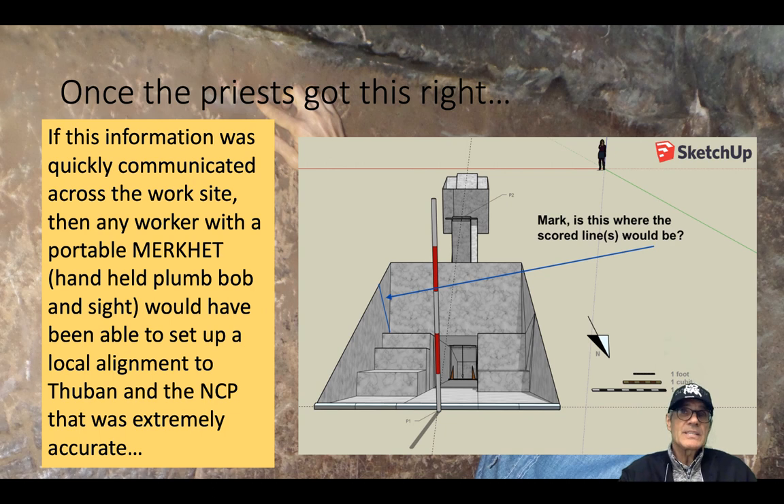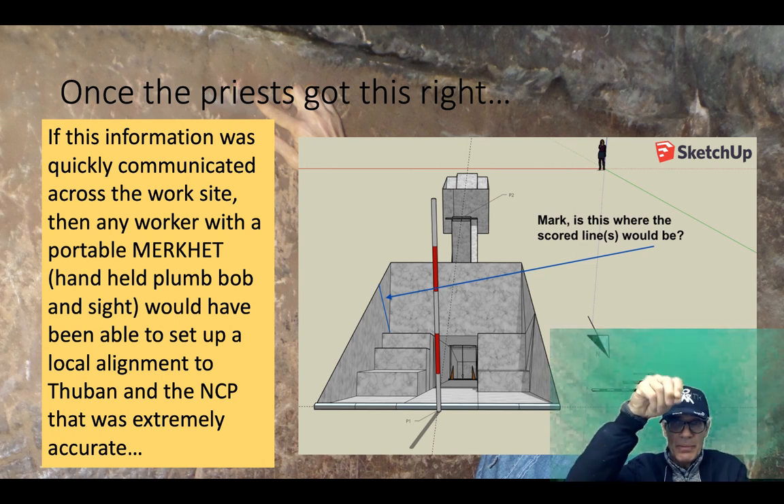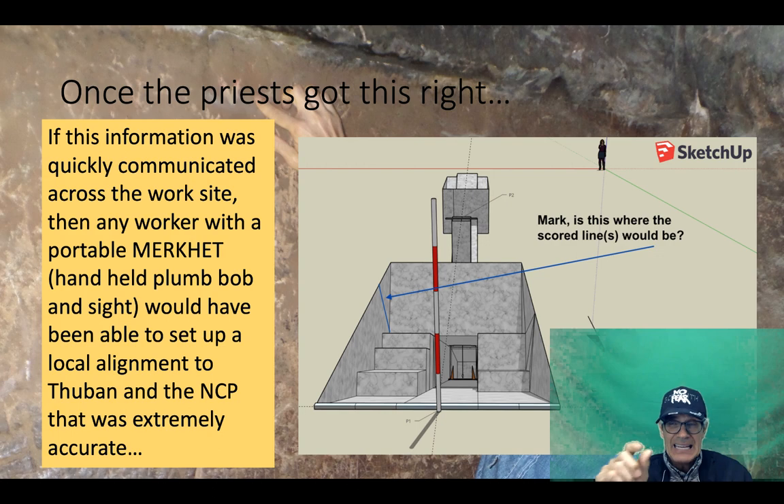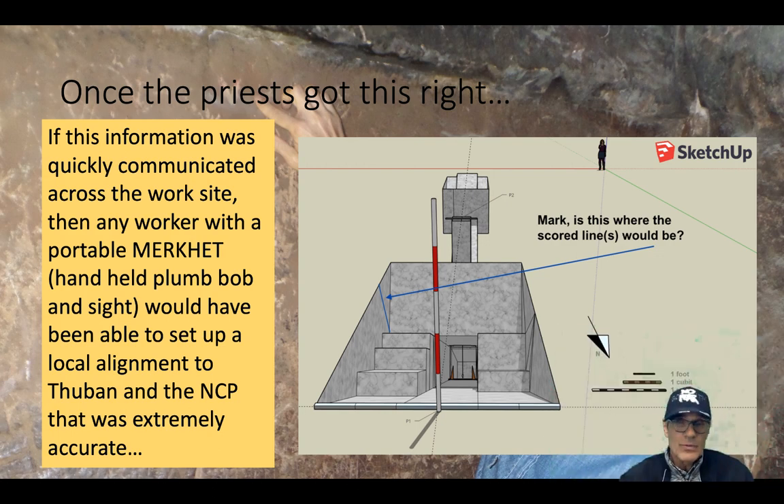Lightbody says that if this information was quickly communicated across the worksite, then anyone with a portable Merkett — the handheld plumb bob sight — would have been able to set up a local alignment to Thuban and the north celestial pole that was extremely accurate. In other words, the priests do the hard work, using this aboriginal observatory to get the exact coordinates for the north celestial pole, and then they effectively hand that information to all the workmen who use their Merkett. This is one of the key things the trial passages were used for.